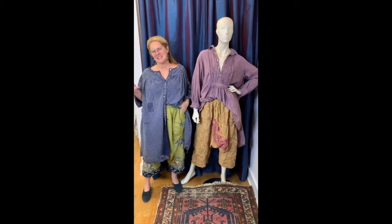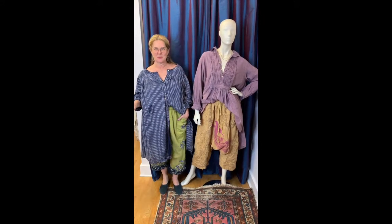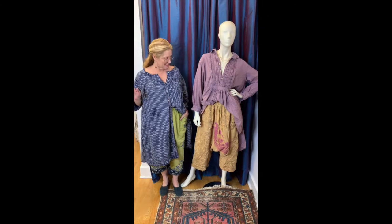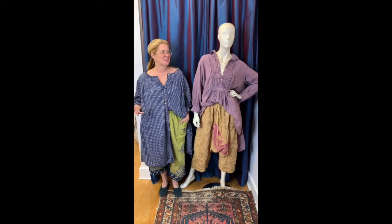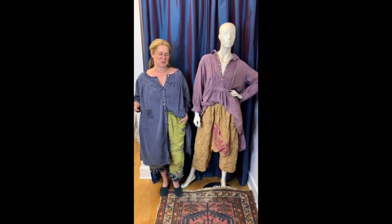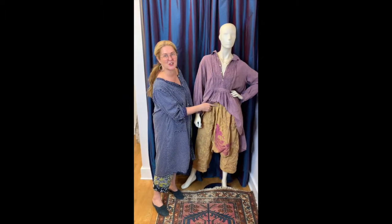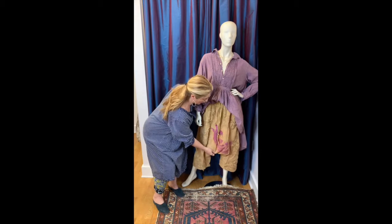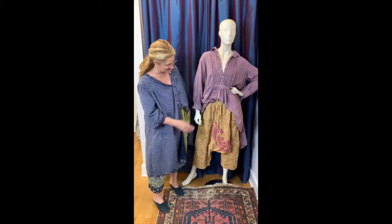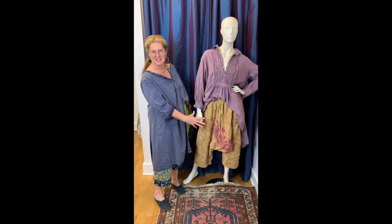Connie and I are decked out in what I think is one of the cooler looks we've gotten in lately. Now these pants aren't for everybody for sure, but I'm trying to find ways to style them and wear them, and actually they feel really cool when they're on. Liberating in fact. They have an elasticated drawstring waist and yes, this harem drop crotch.